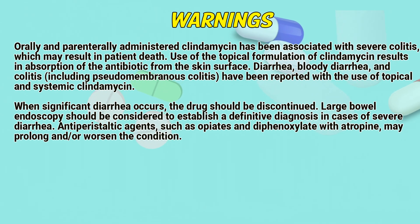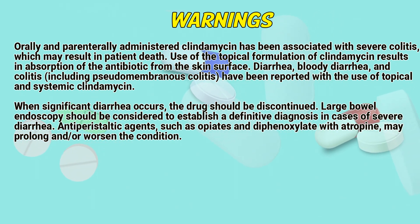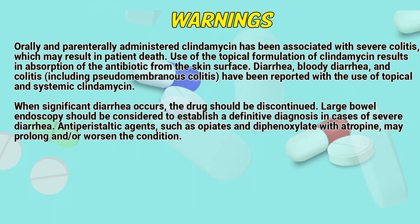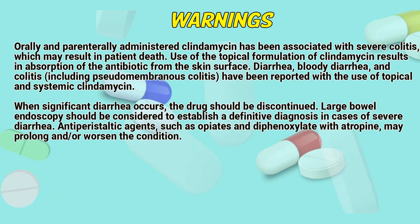Warnings. Orally and parenterally administered clindamycin has been associated with severe colitis, which may result in patient deaths. Use of the topical formulation of clindamycin results in absorption of the antibiotic from the skin surface. Diarrhea, bloody diarrhea, and colitis, including pseudomembranous colitis, have been reported with the use of topical and systemic clindamycin.